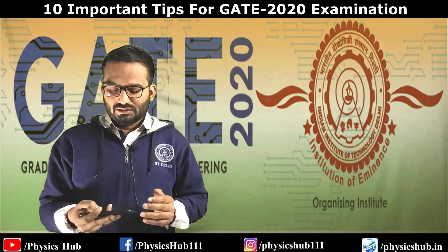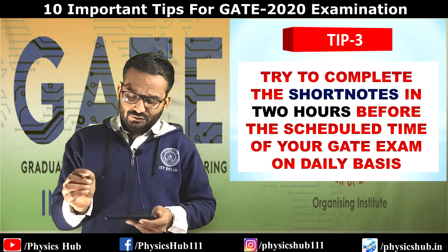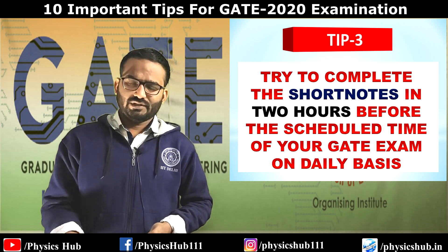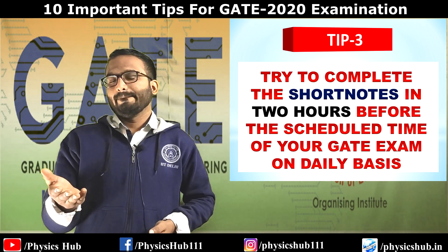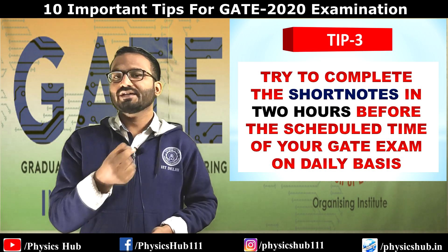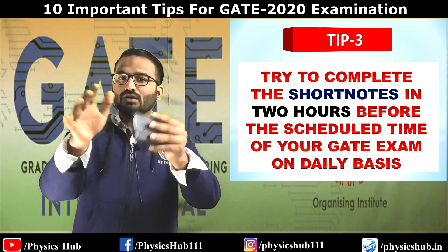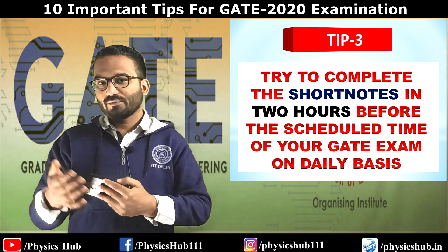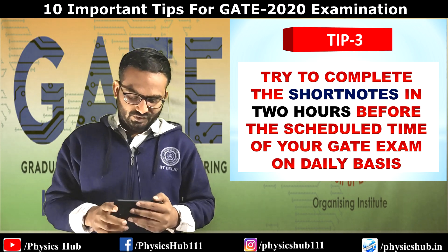Tip number three: try to complete your short notes in two hours before the scheduled time of your GATE exam, on a daily basis. For example, if your exam is on Saturday at 9:30 AM, start revising short notes daily from 7:30 to 9:30. Build the habit so that on the day of examination you can complete the whole short notes in just two hours.